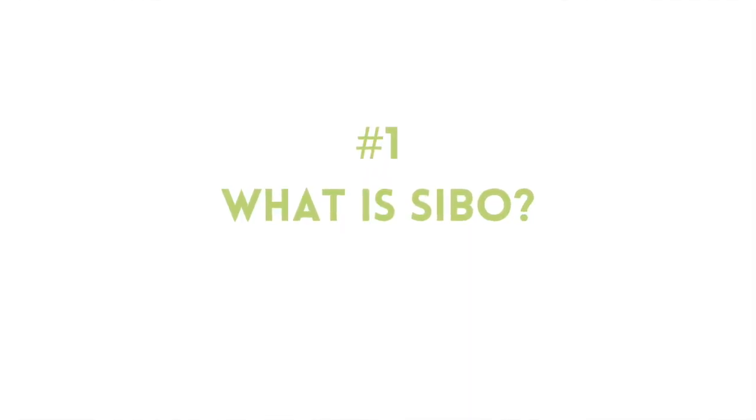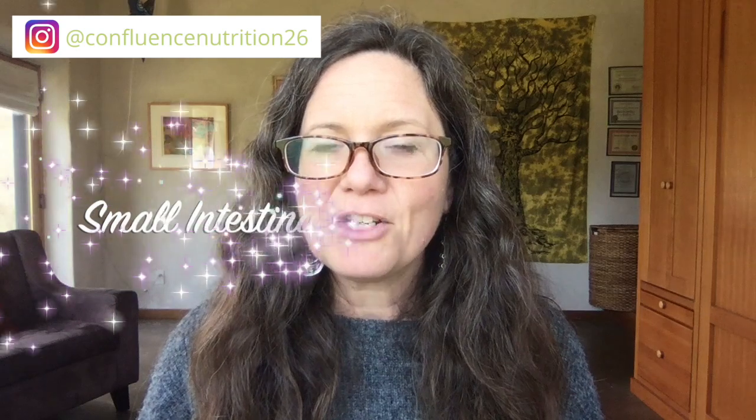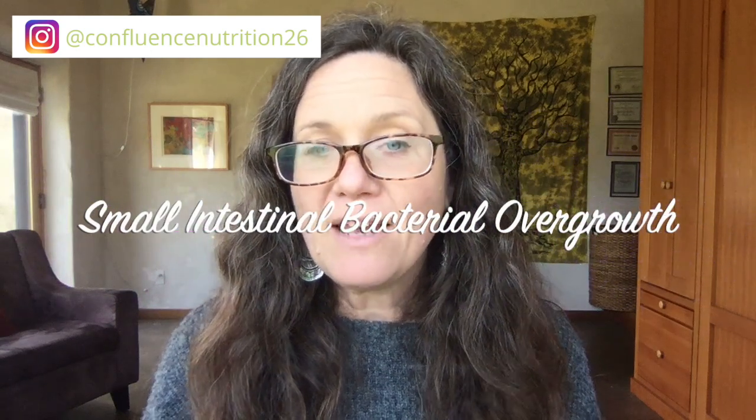First things first — what exactly is SIBO? SIBO stands for small intestinal bacterial overgrowth. Thanks to Dr. Pimentel, we now know that SIBO is caused either by E. coli bacteria, Klebsiella bacteria, or ancient pseudobacteria called archaea, which are methane producing. This bacterial overgrowth can cause abdominal symptoms like pain, bloating, diarrhea, or constipation, and even in some cases reflux and heartburn. It can also cause some non-digestive symptoms like brain fog, joint pain, and histamine-type symptoms like itching, rashing, and flushing.